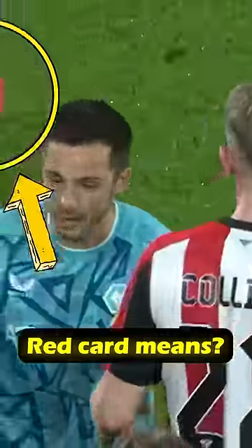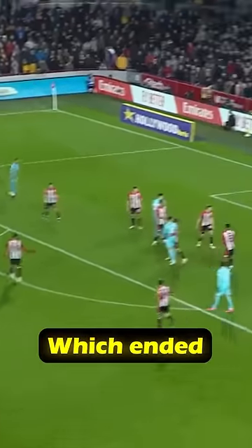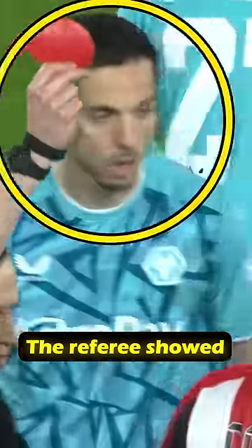Did you know what the round red card means? In a recent match between Brentford and Wolves in the FA Cup, which ended with a score of 1-1, the referee showed a round red card to Wolves player Joao Gomes.